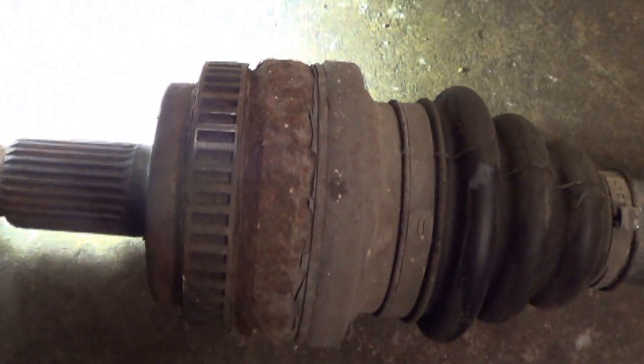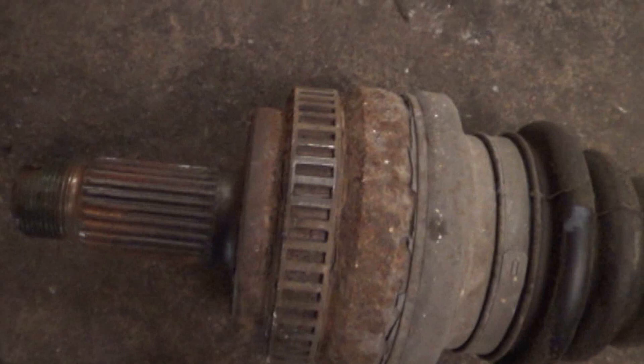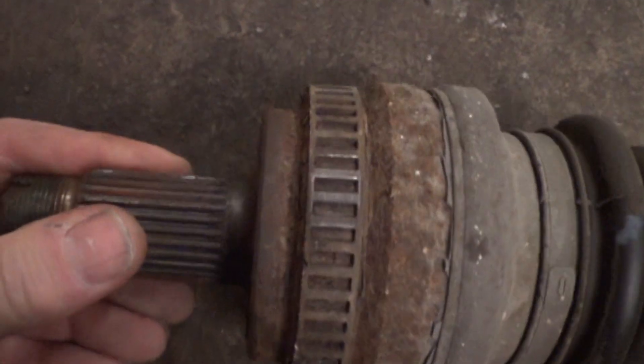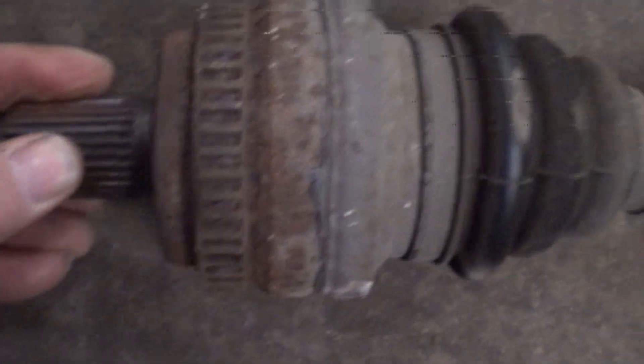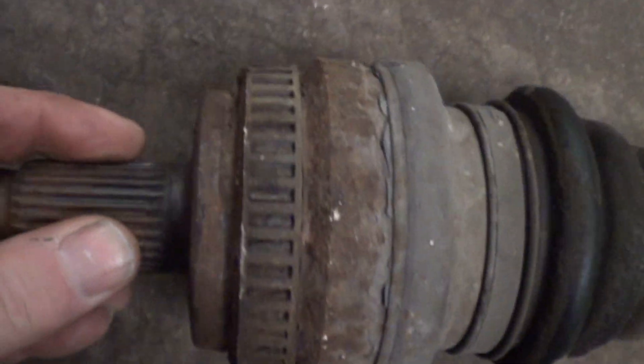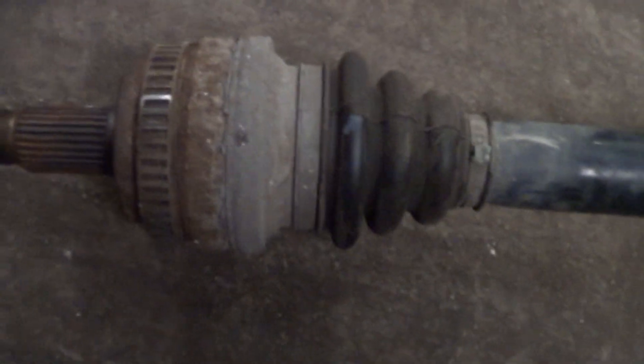Right there — I think you can see that one right there. There's a shiny spot, and there's another shiny spot. So obviously the sensor has been rubbing it.